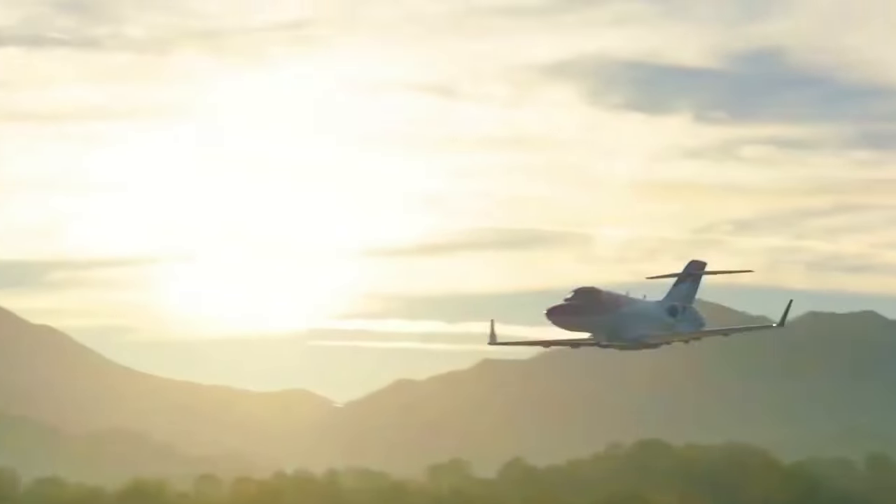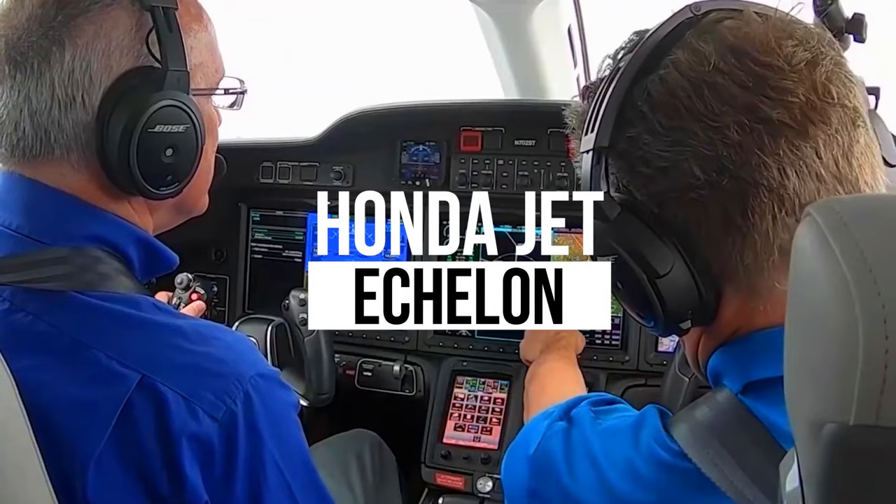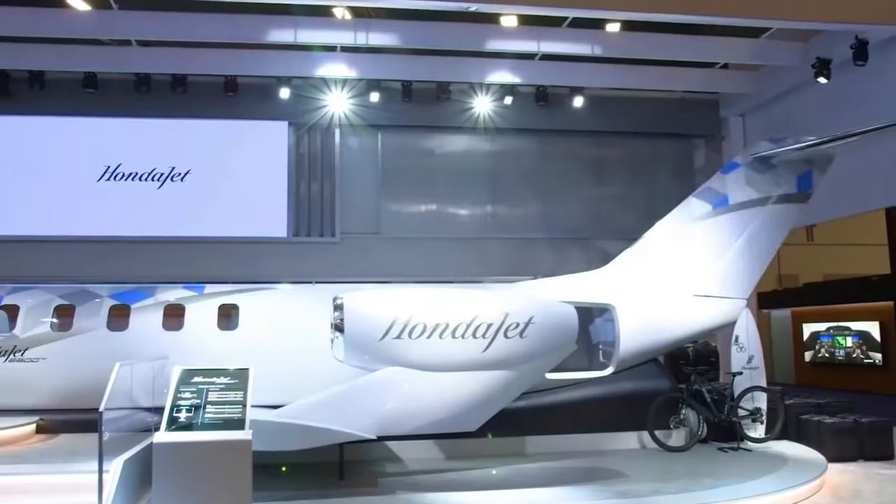The Honda Aircraft Company is taking luxury aviation to new heights with their latest offering, the Honda Jet Echelon. If you're a high flyer looking for the perfect business jet, this might just be the one for you.